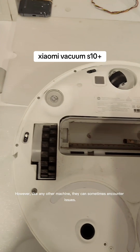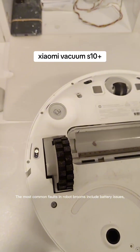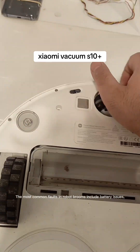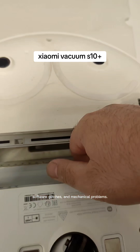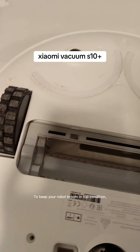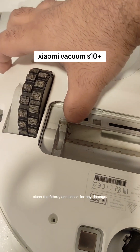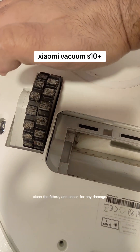However, like any other machine, they can sometimes encounter issues. The most common faults in robot brooms include battery issues, software glitches, and mechanical problems. To keep your robot broom in top condition, make sure to charge it regularly, clean the filters, and check for any damage.